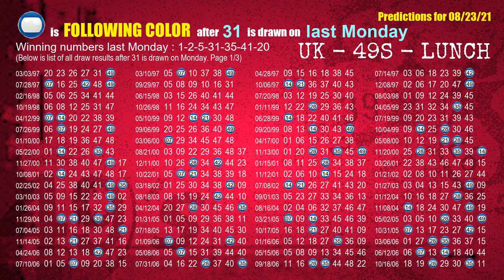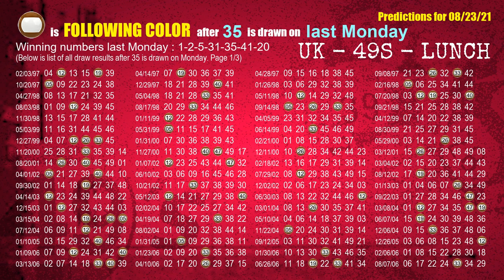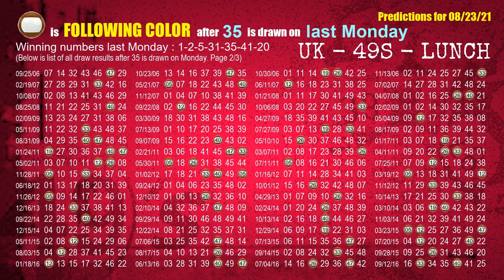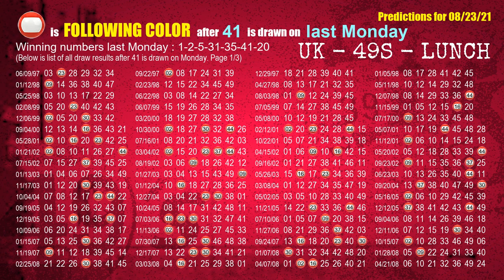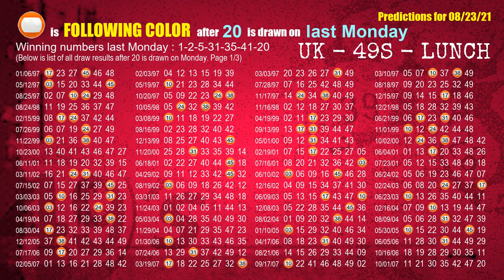The fourth winning number last Monday is 31 — the most frequently following color is blue. The fifth winning number last Monday is 35 — the most frequently following color is brown. The sixth winning number last Monday is 41 — the most frequently following color is red. The booster winning number last Monday is 20 — the most frequently following color is orange when 20 is the winning number on last Monday.